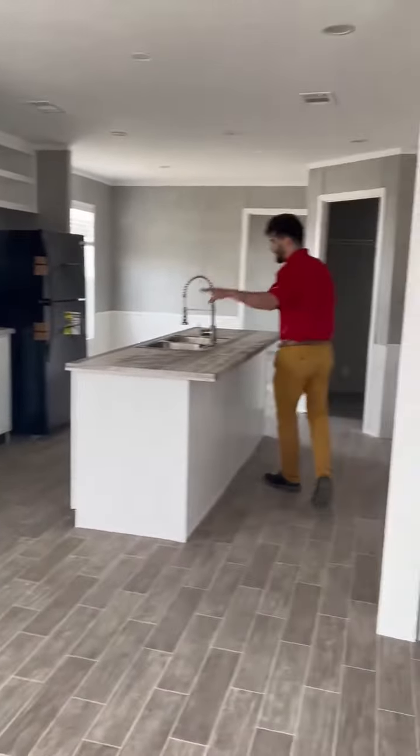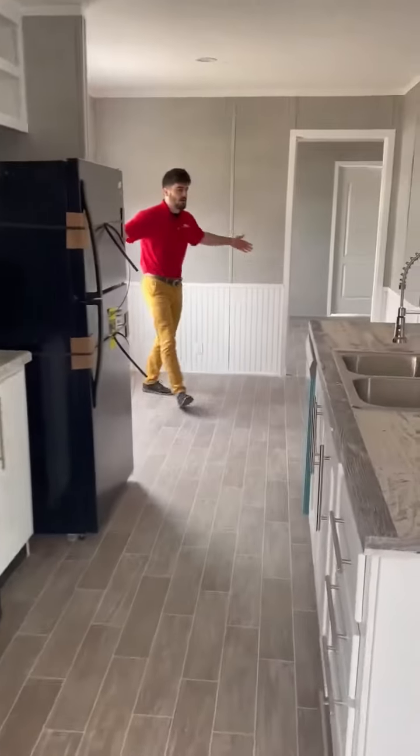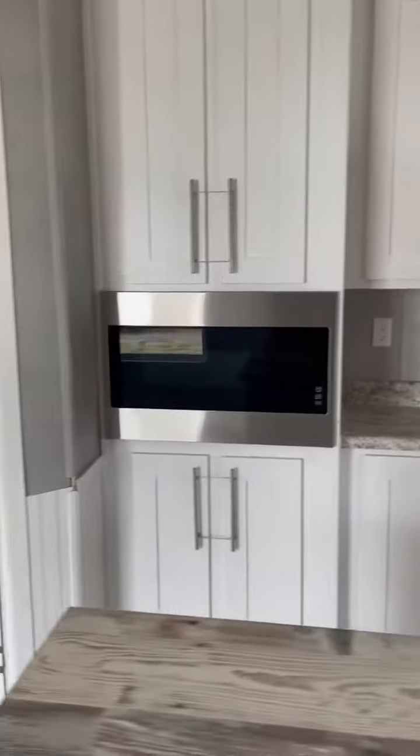Ingenious separation of living space, cooking area, kitchen space, and dining. I'm standing over here in the dining room. Hey guys, this is a touchscreen microwave. If you don't think that's cool, I don't know who you are.